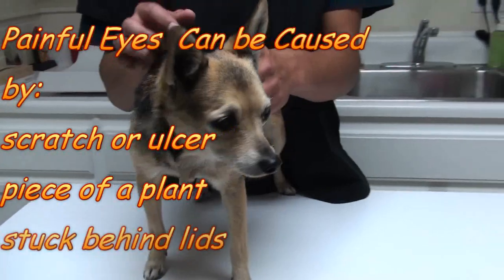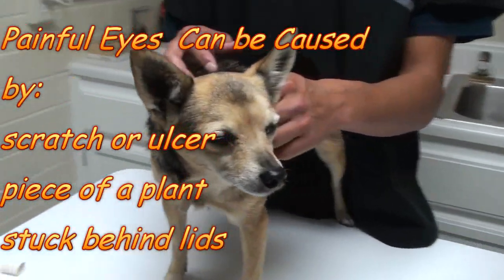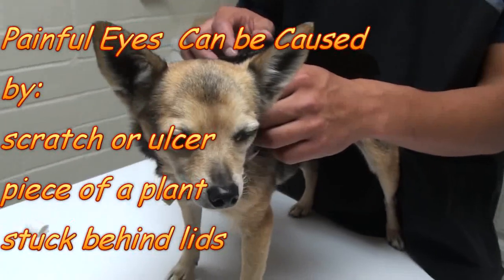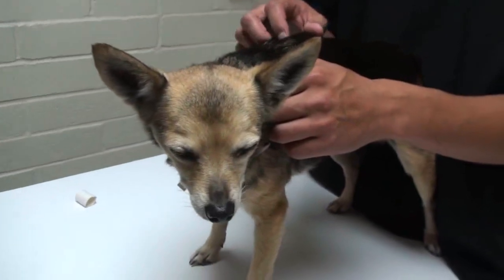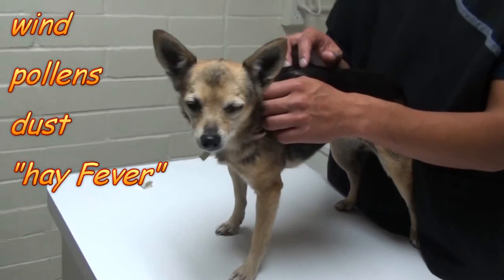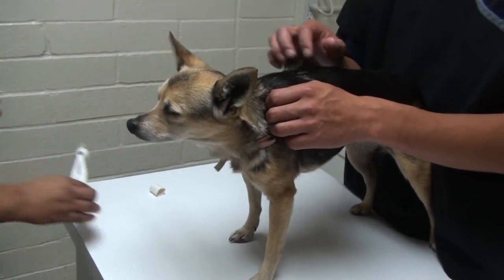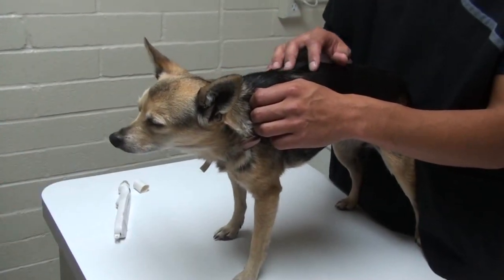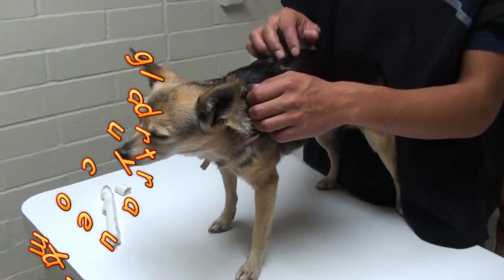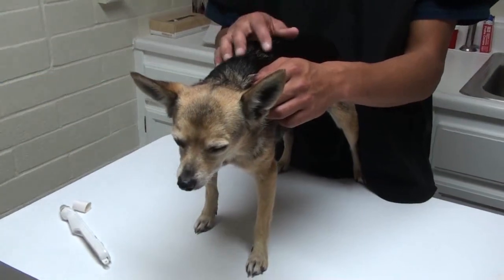If your dog comes in from outside holding its eye closed, it's probably painful. It can be a scratch on the cornea, or a piece of a plant stuck behind the lids. Dogs can also suffer from hay fever, reacting to wind-borne pollens and dust, making the eye red, itchy, scratchy, and painful. But really painful eyes are usually caused by trauma, glaucoma, or dry eye.